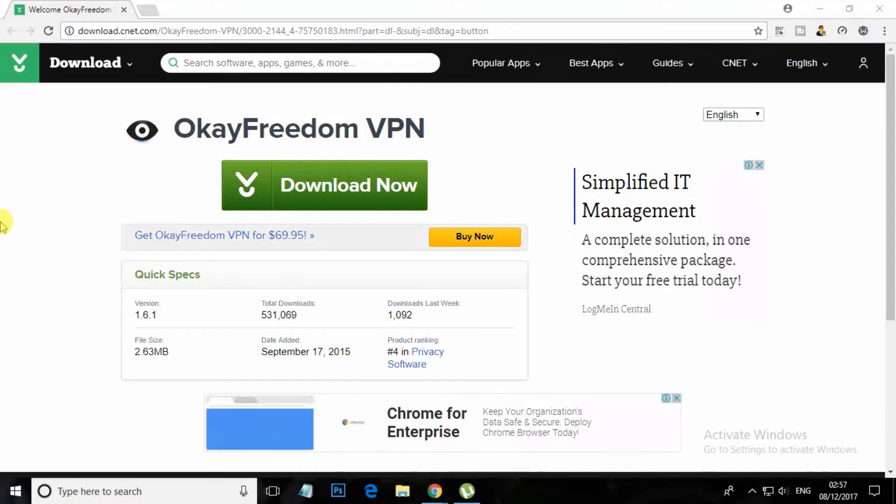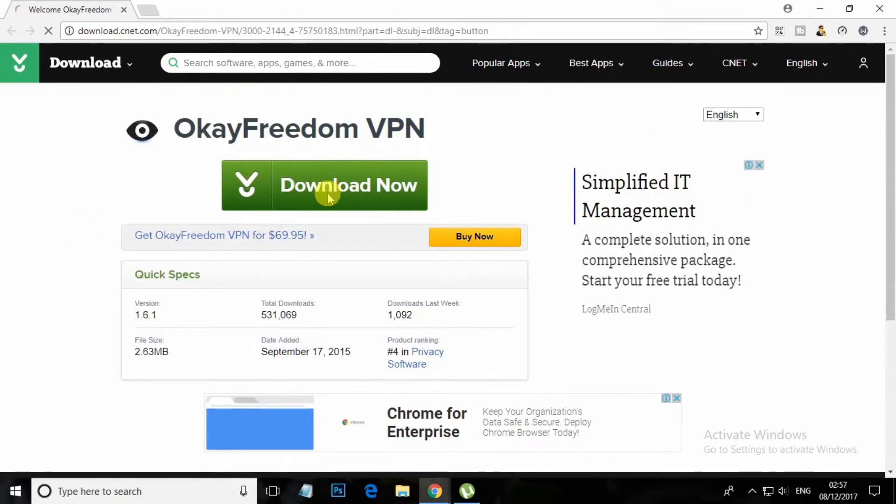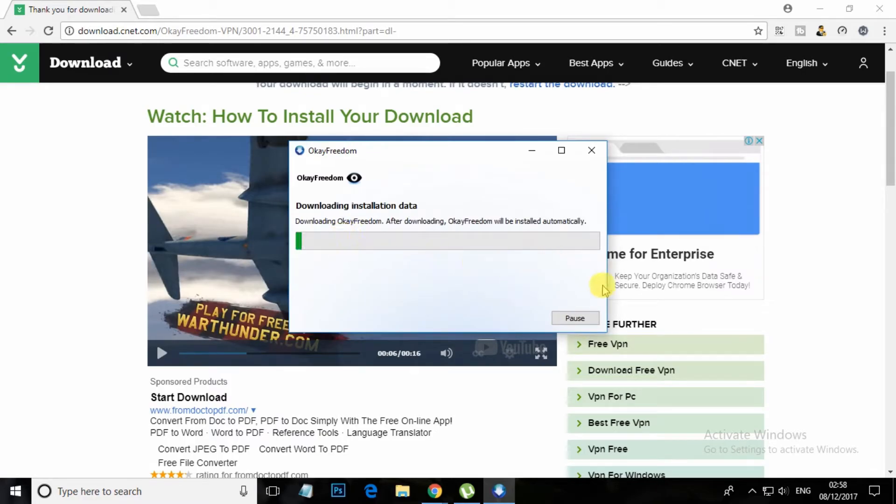At number 5, OKFreedom VPN. This is one of the best VPNs that helps you access websites secretly on your Windows PC, and gives you a complete private network. So give a try to this cool VPN.